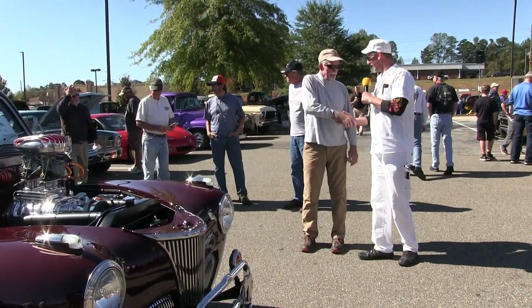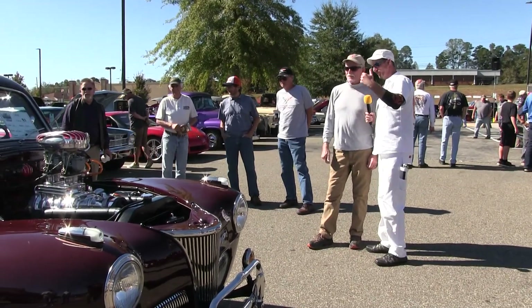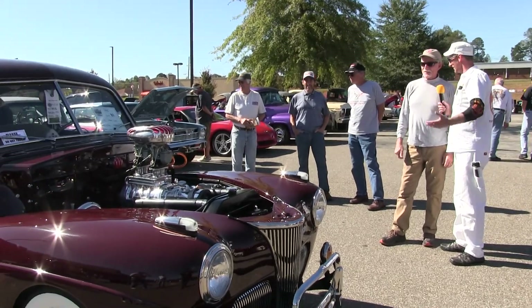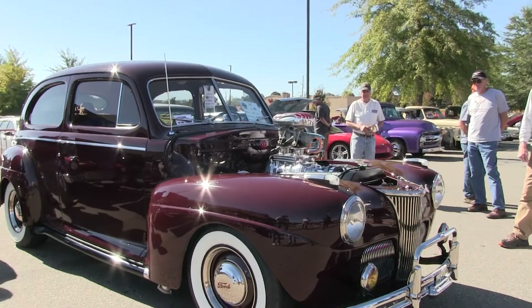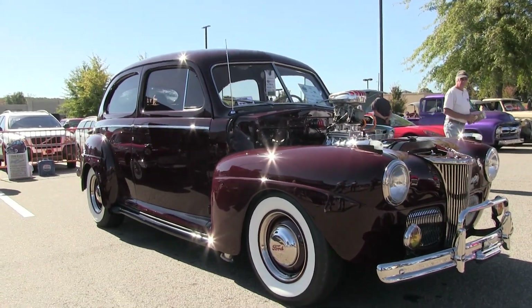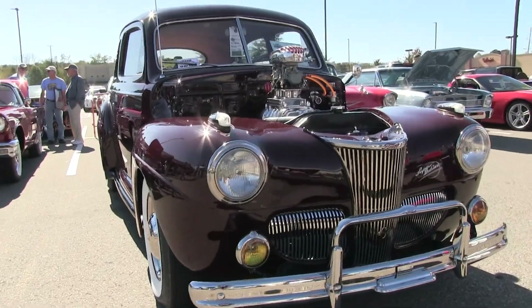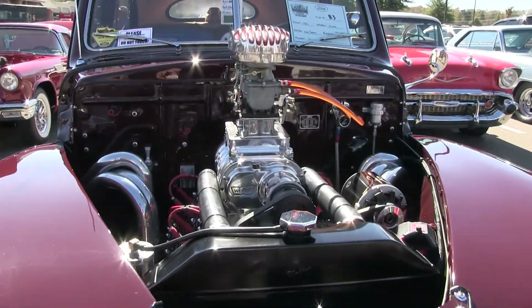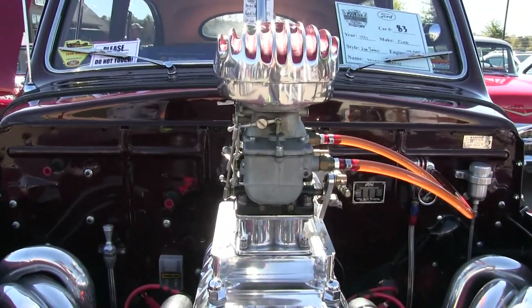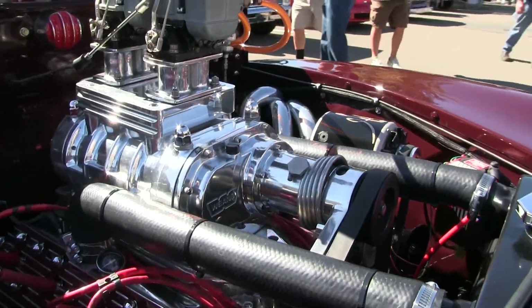Mike, how are you, sir? Nice to meet you. Blown Ford — from what year is that? 1941. The motor is a '41 flathead with a little supercharger on it. And your carburetors — how big are they? They're just the original Model 94 Strombergs, nothing oversized. It looks like it runs quite well. You keep it polished up pretty good too — there's a few hours in that thing.